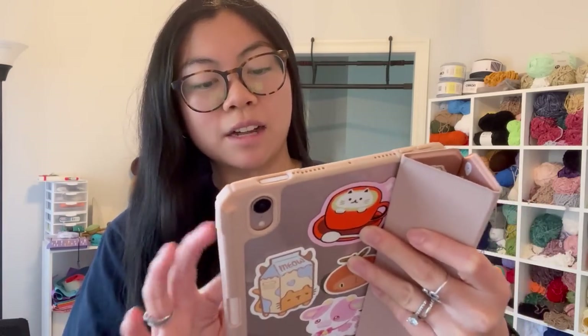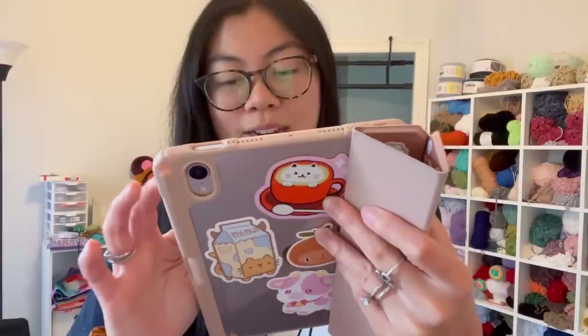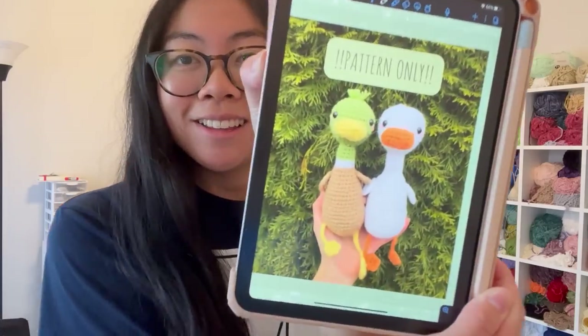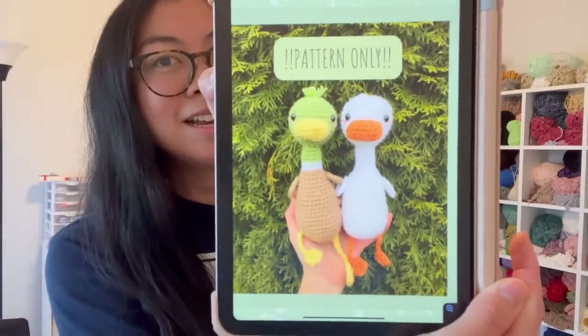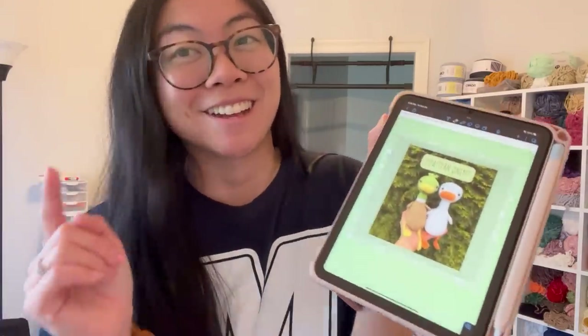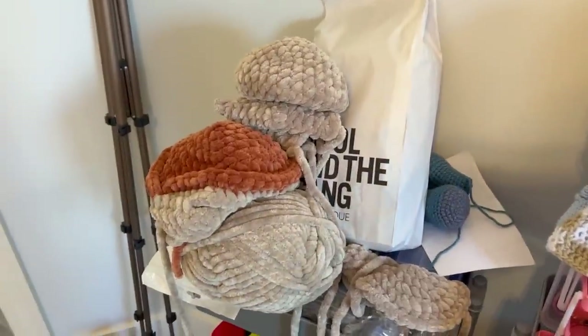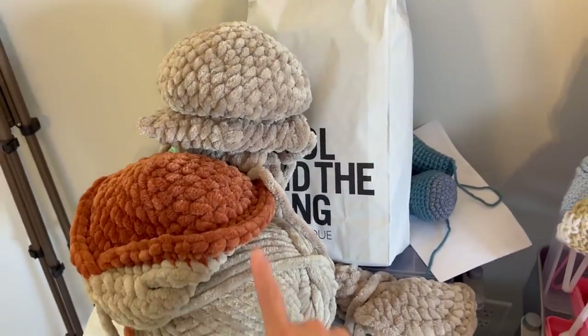Let me show you the original pattern for context. I bought this pattern so long ago — here it is, and it is so cute. You can see how the body is more rectangular in the pattern versus mine, and I love the mallard option. I'll link the pattern below in case you want to make it, and I highly recommend using acrylic yarn for it.